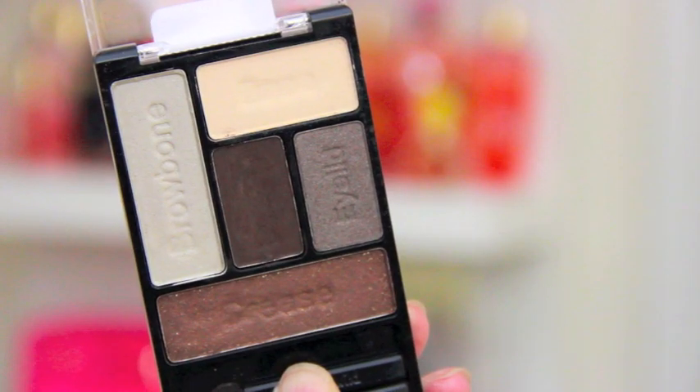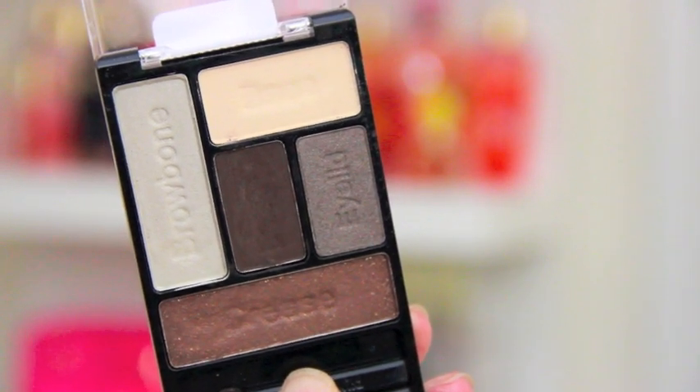The next product is the Wet n Wild Color Icon Eyeshadow Palette in The Naked Truth. I hadn't really seen this style of eyeshadow palette from Wet n Wild before I got it. I picked it up at CVS because I had an emergency where I needed to fix up my eyeshadow and didn't have a palette on me. It has not left my makeup bag since I got it — it's now a staple and just my go-to.